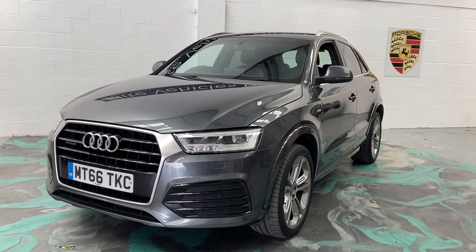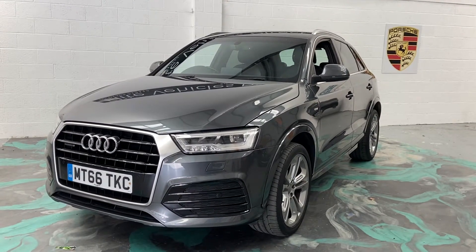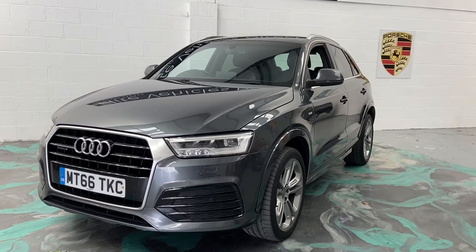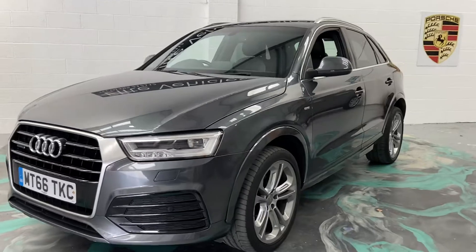Welcome to Elite Vehicles Direct Limited. My name is Carl, the owner of Elite Vehicles Direct. I'm just showing you around a new arrival, which is this stunning Audi Q3. This is the S-Line Plus manual, 2-litre TDI.